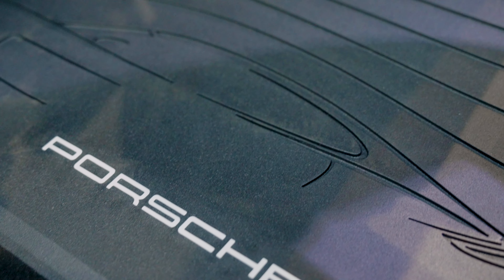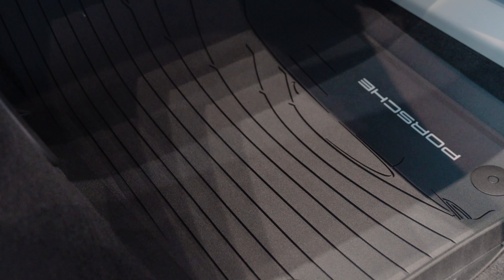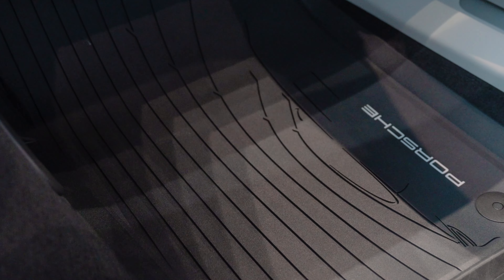Another popular equipment item are the all-weather floor mats, built and cut specifically for every Porsche model to protect the interior carpet liner of your Panamera.